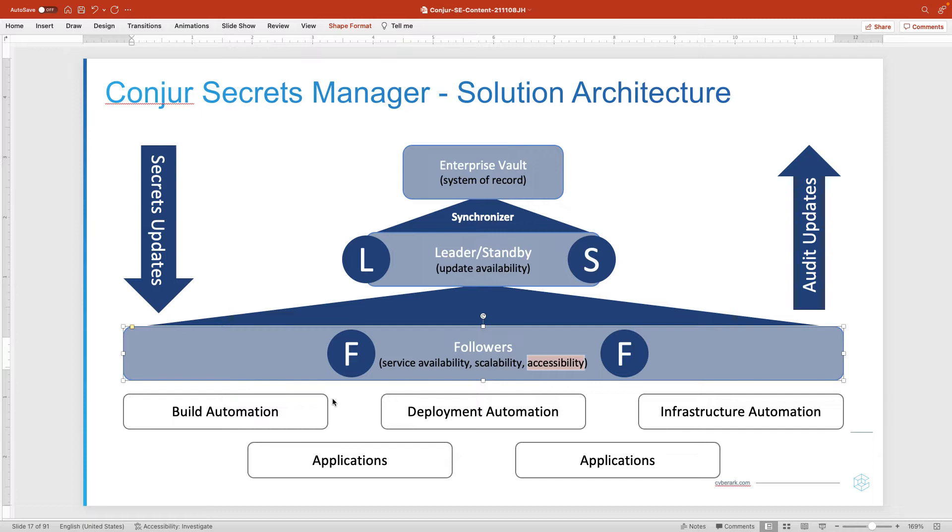The solution is highly scalable because access to followers is read-only, so there is no session state that has to be preserved. An application may authenticate to one follower and retrieve secrets from another. The solution can be scaled horizontally — you can put followers behind load balancers, use auto-scaling from Kubernetes or cloud platforms, or manual automation to scale the service out. If you need more capacity, add more followers; if you need less, retire followers.